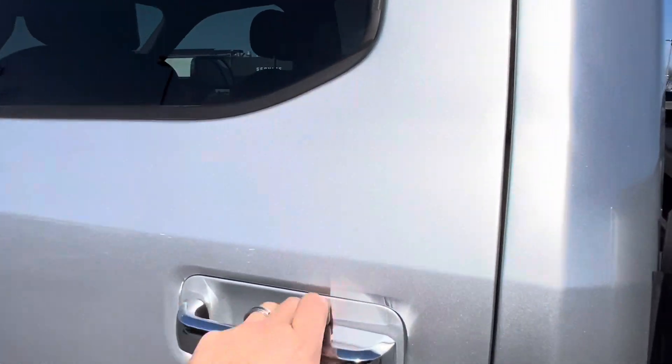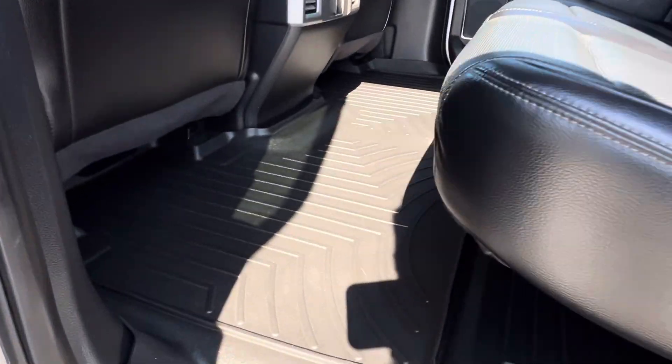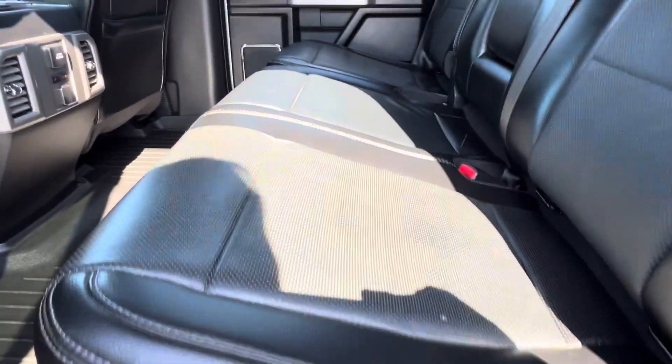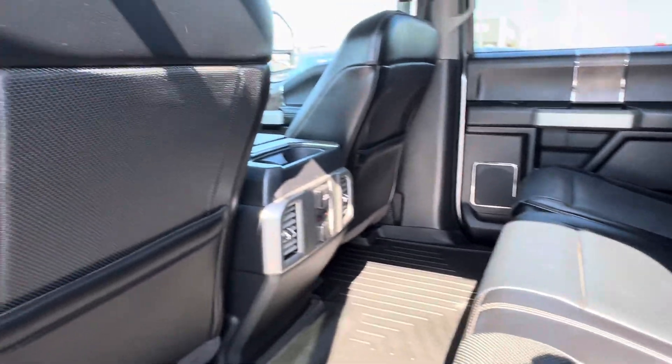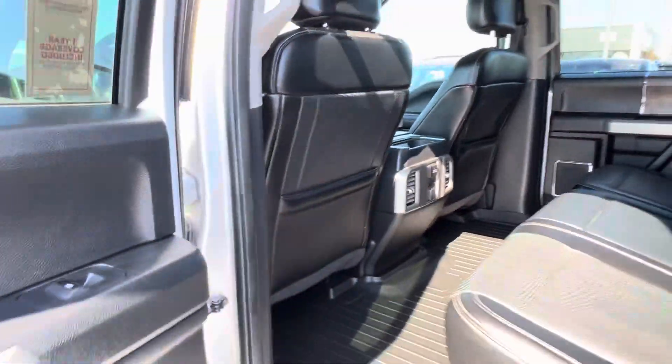You have leather interior, all-weather floor mats — no rips or tears as you can see. It is a non-smoker vehicle. Heated seats for the back passengers as well.